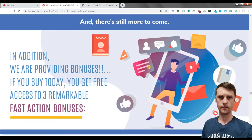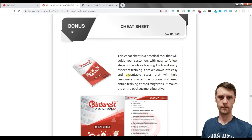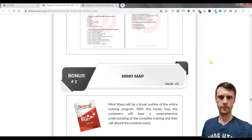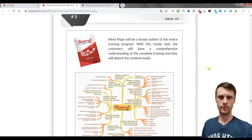You will also get 3 remarkable bonuses from the creators of this product, and besides that you will get my 6 bonuses. The first is a cheat sheet. The second is a mind map — a practical tool that will guide your customers with easy-to-follow steps of the whole training. The mind map provides a broad outline of the entire training program, giving customers a comprehensive understanding of the complete training so they can absorb the content.